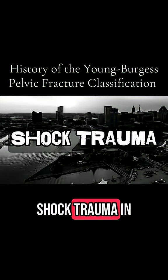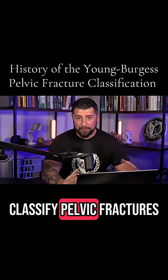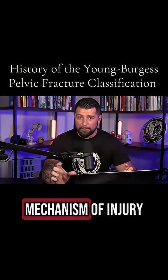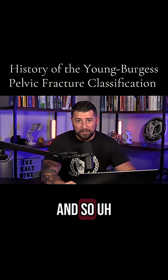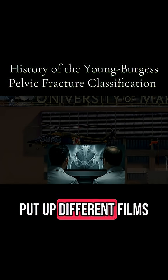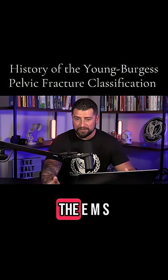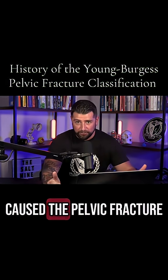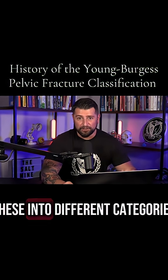In the 1980s, at Baltimore Shock Trauma in Maryland, two physicians were interested in trying to classify pelvic fractures. They didn't just want to break them down into different types — they wanted to understand how the mechanism of injury causes certain patterns in how the pelvis breaks. Dr. Jeremy Young and Dr. Andrew Burgess would put up different films and try to guess the mechanism of injury, then look at the EMS or police report to correlate the mechanism with the patterns they were seeing on the X-ray. They were able to classify these into different categories.